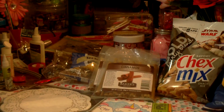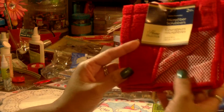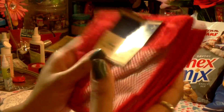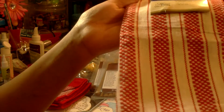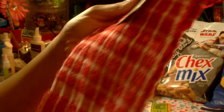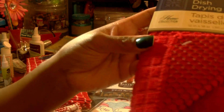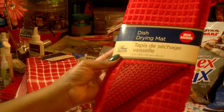I picked up some microfiber scrubbers — I needed new dishcloths and dish towels in red to go with my Valentine's decorations. I got a two-pack by Home Collection with a built-in scrubber. Then I picked up a 100% cotton dish towel, also red and white by Home Collection, plus a terry cloth option, also by Home Collection. I also found a red dish drying mat with a mesh backing — 12 by 18 inches — really nice.